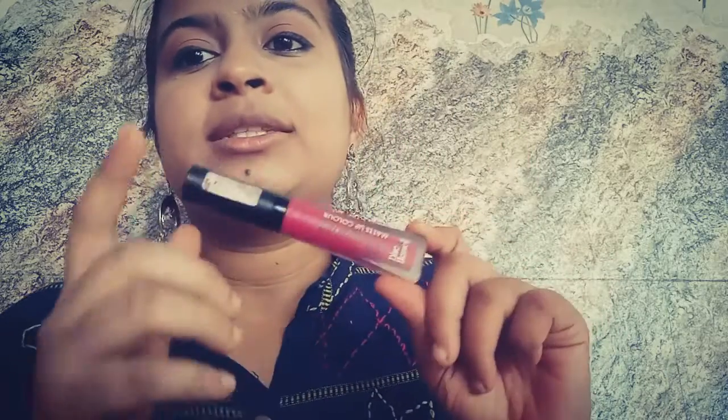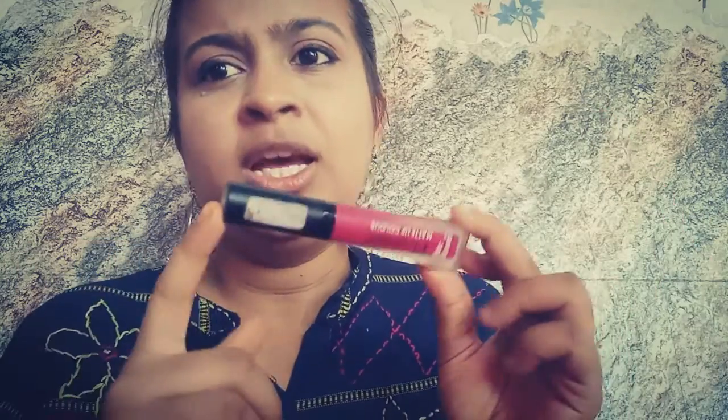This range is very talked about — they come in 12 shades and this is one of the brightest among them. The quantity, batch number, price, and everything is mentioned at the back. It does not come in any outer packaging. The claims are that it's non-drying and transfer-proof, though most liquid lipsticks tend to be drying, as you know.